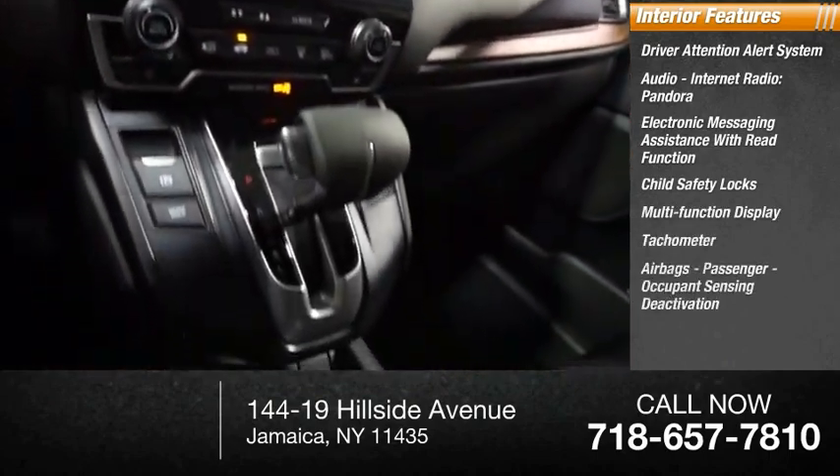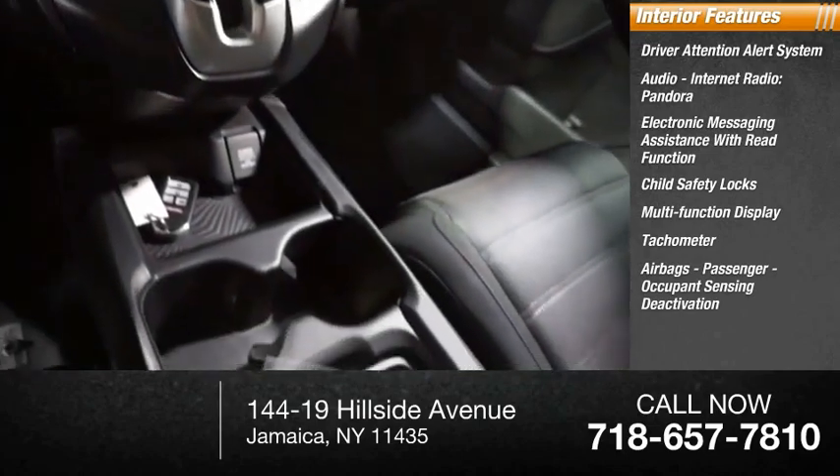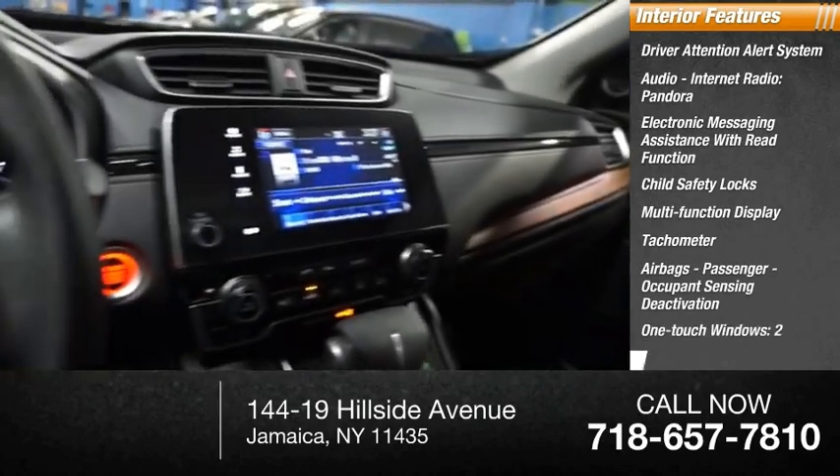Also inside: multifunction display, tachometer, airbags, passenger occupant sensing deactivation, one-touch windows — two — and overhead console.